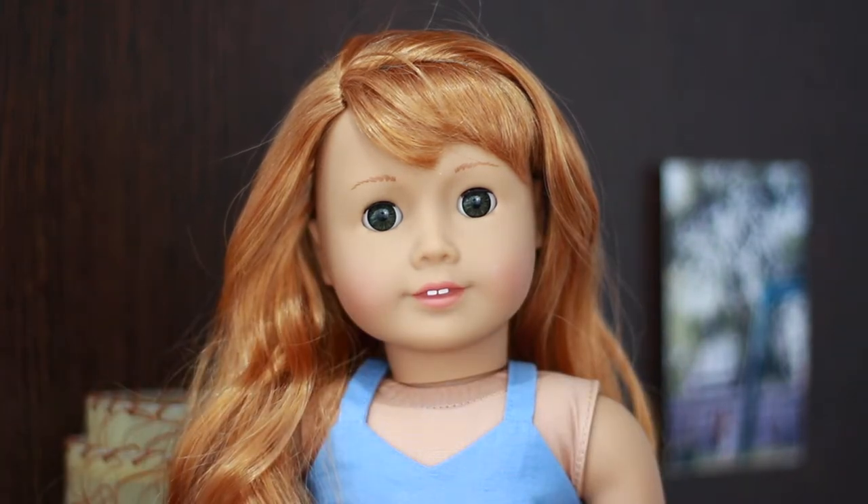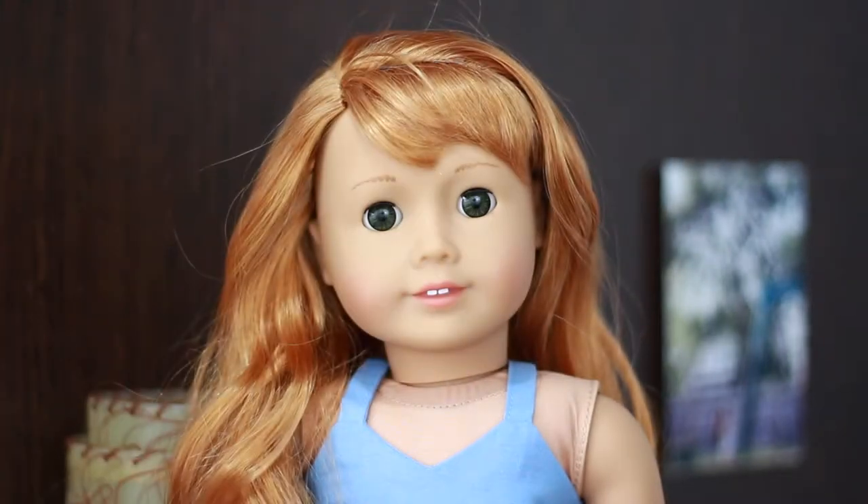Hey guys, it's Bella and welcome to another video on my channel. Today's video is going to be my summer favorites. These videos are essentially like normal beauty gurus' favorites videos, but instead of being my favorite makeup products, these are going to be my favorite products that I'm using in my photo shoots — that's essentially what it is.